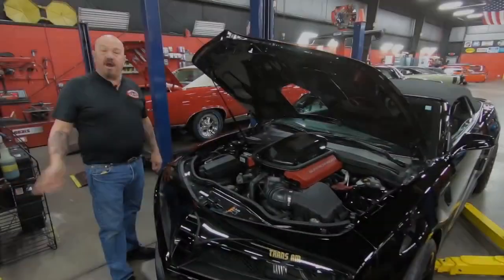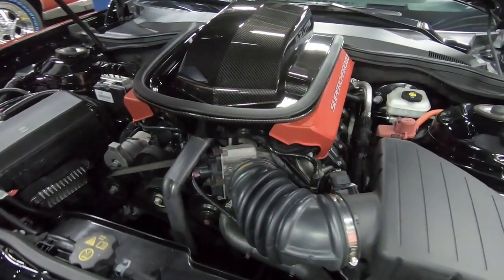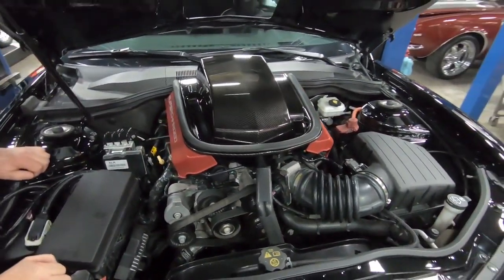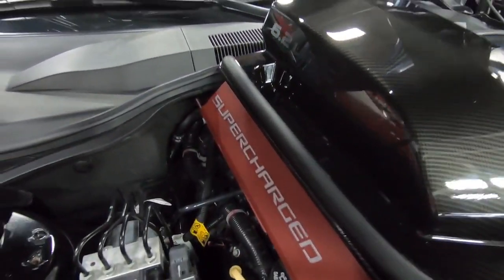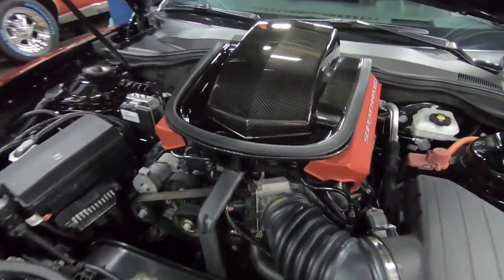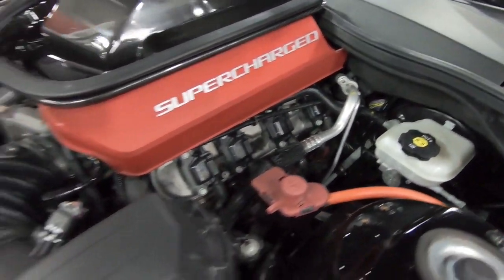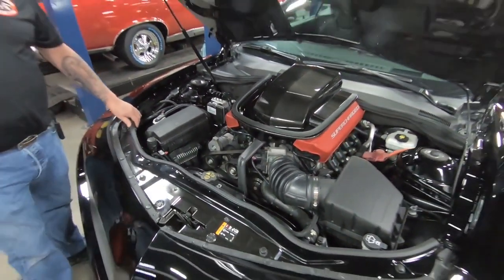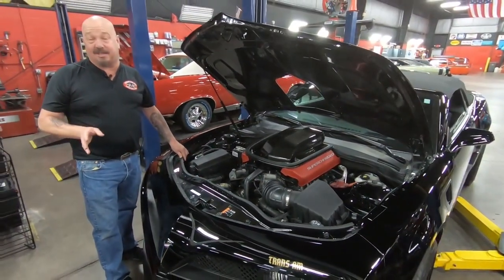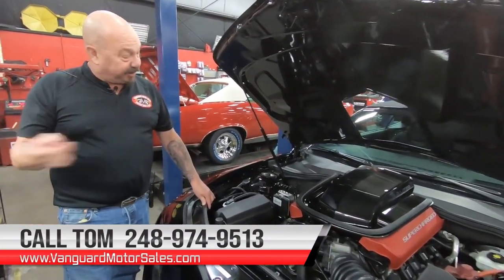Let's get under the hood. Under the hood here, this is where the magic's happening — 6.2 LS power with a supercharger, guys. 580 horse under the hood of this baby, and it is putting it to the ground. You get into the accelerator on this, you get set back in the seat — this thing is one badass machine. It does have power brakes, it does have air conditioning. All the belts are looking good. All the aluminum on the motor still looks brand new — everything under here is nice and clean. She is a beautiful example of one badass car. Give us a call at 248-974-9513 and let Vanguard Motor Sales park this dream in your driveway.